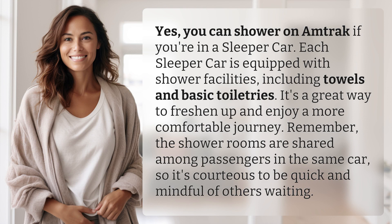Yes, you can shower on Amtrak if you're in a sleeper car. Each sleeper car is equipped with shower facilities, including towels and basic toiletries. It's a great way to freshen up and enjoy a more comfortable journey. Remember, the shower rooms are shared among passengers in the same car, so it's courteous to be quick and mindful of others waiting.